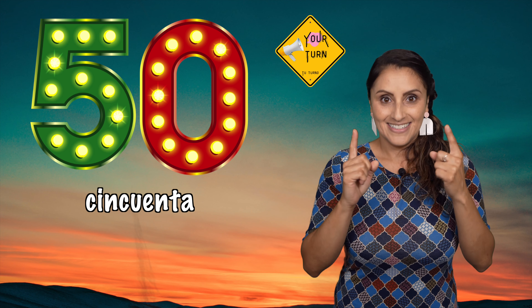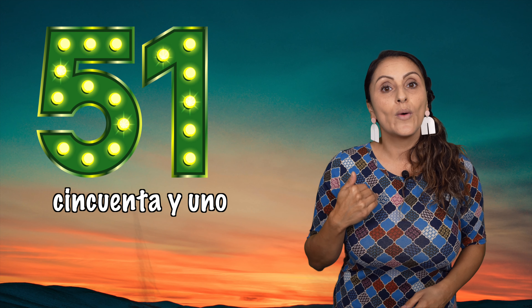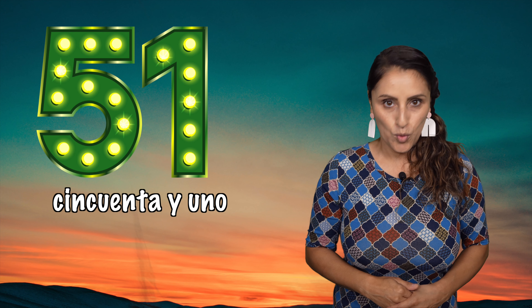Cincuenta — 50. I'm going to say it, you repeat, I say it, I translate, we move on. You know the drill. Cincuenta, 50.